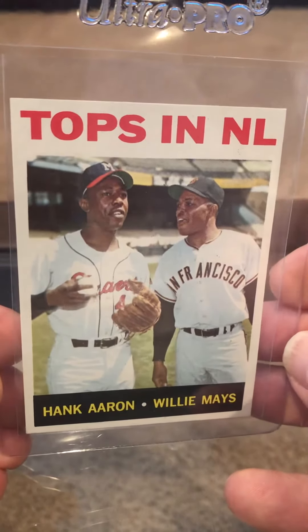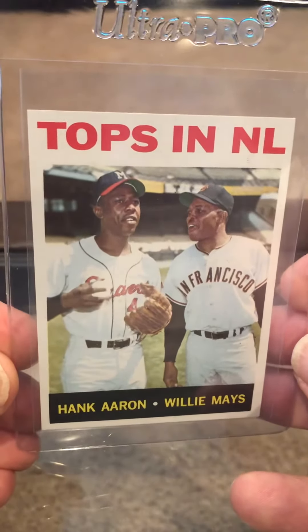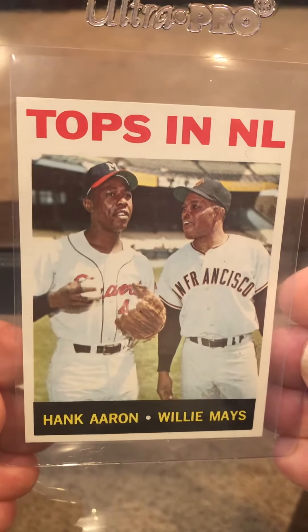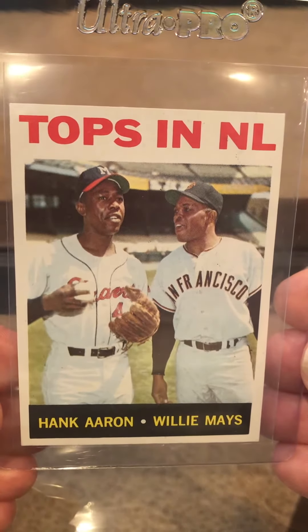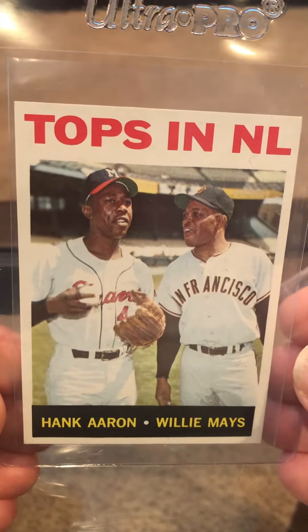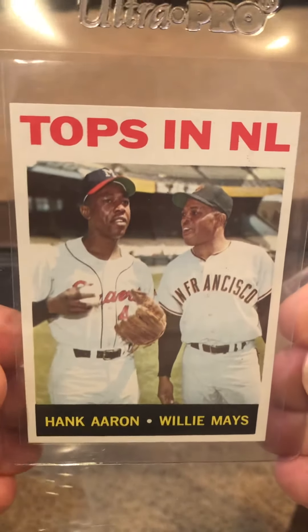This Hank Aaron, Willie Mays, 1964 — this is a beauty. I paid almost $100 for it, and it did not disappoint. I'm not looking for anything lower than a 7 here. I think this has got 8 potential. Great centering, great color. Edges and corners are just solid. There's no reason why this can't get at least a 7. I paid for it to be a 7, and I need this for my set.